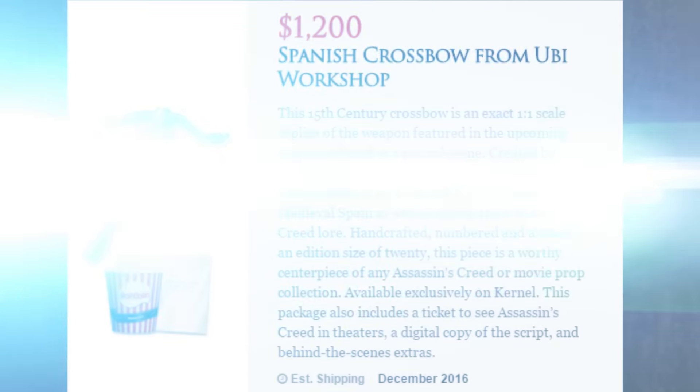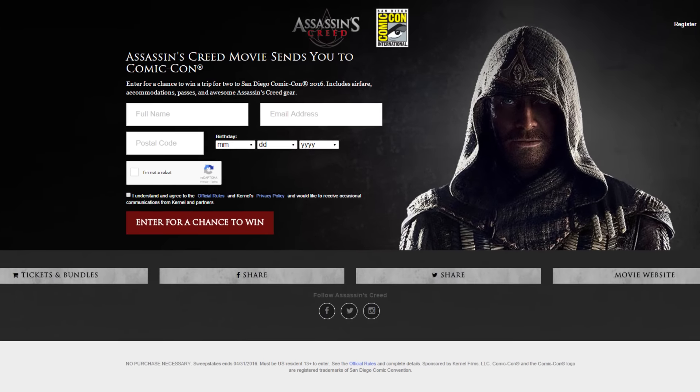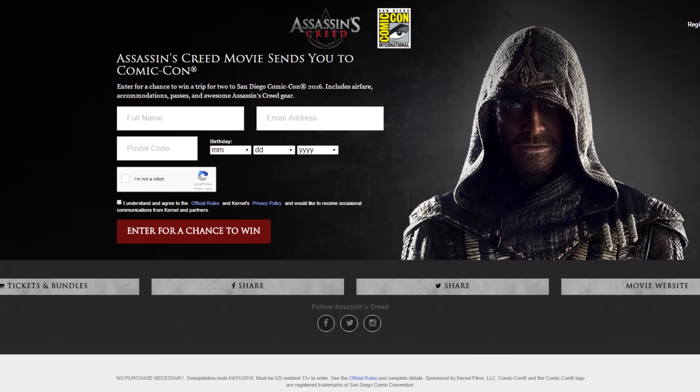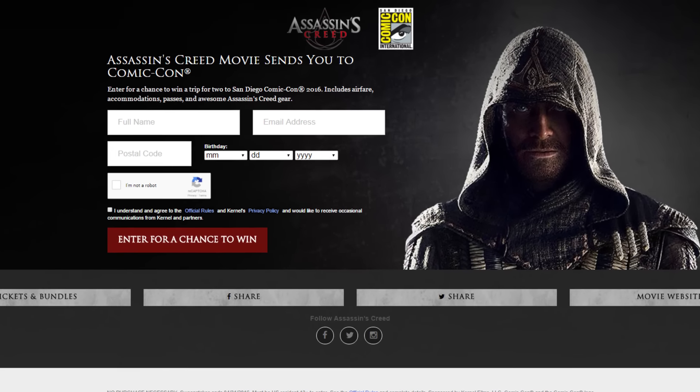There is one more thing I wanted to point out. You can actually get the chance to go to Comic Con, all expenses paid for, if you simply sign up on this website. However, if you pay for one of the many packages I just talked about, that will count as 10 entries for this particular sweepstake, so that's pretty cool.